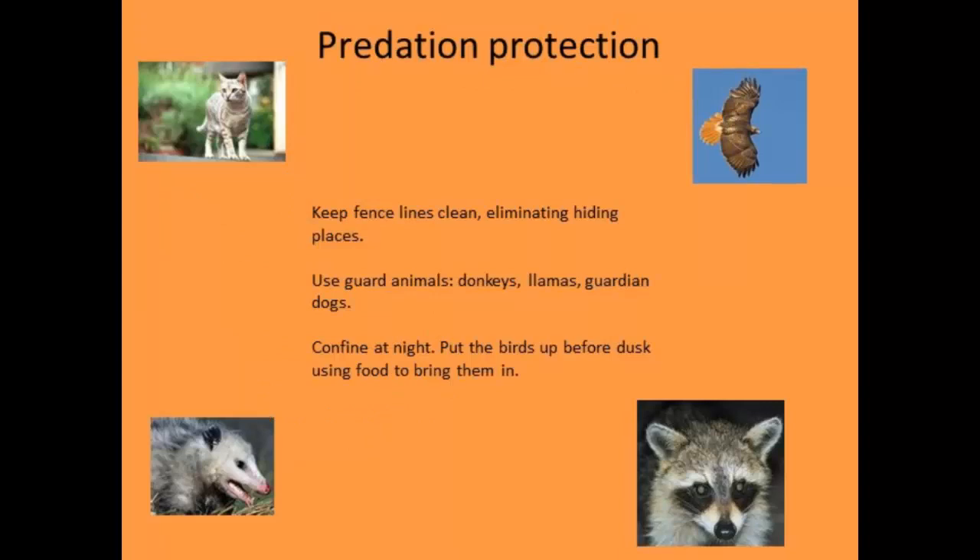Predation protection is very important with all poultry. Make sure your pasture system is in an area where predators — cats, raccoons — can't hide. Many growers use trained guard dogs in their poultry pastures with great success. The key is to confine birds at night in something predator-proof. A quick note: when birds are killed by different predators, each type eats its prey differently, so based on how the carcass looks, you can identify what the predator was — that's an important thing to know.